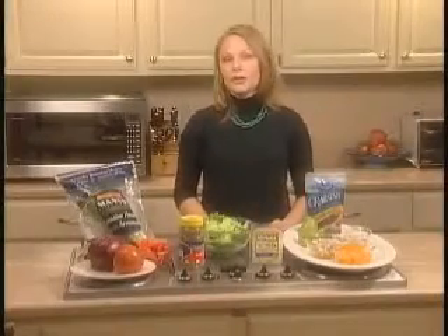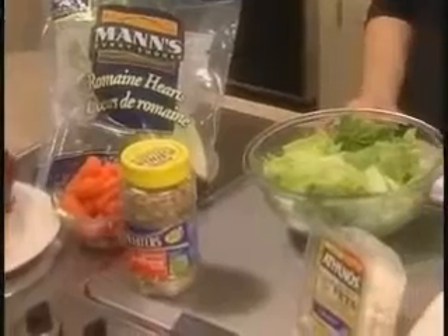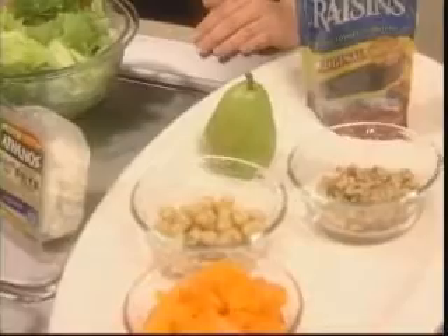Things like bacon, pepperoni, your whole fat cheeses, your higher fat dressings — a lot of those ingredients can be substituted for some of the healthier alternatives that we're displaying for you here today.